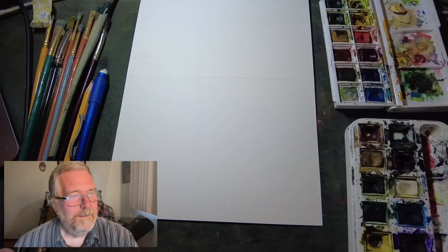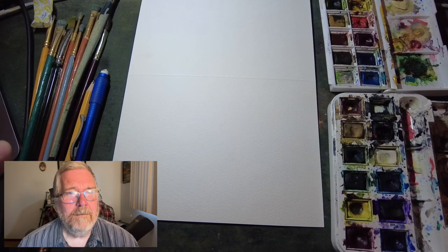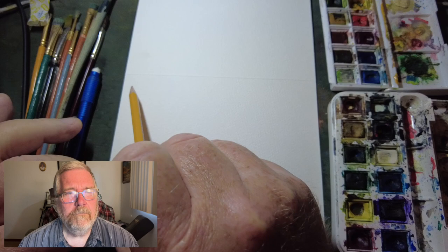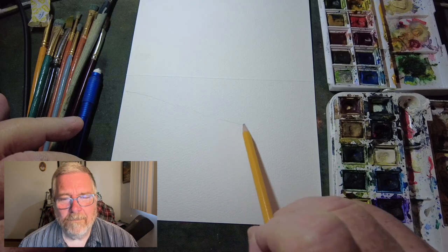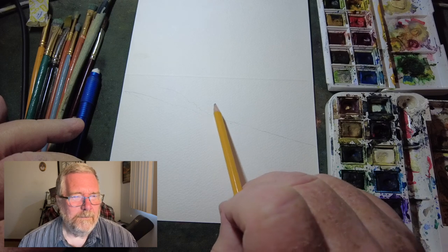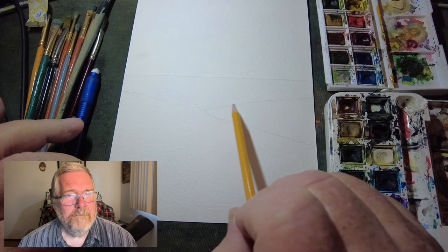All right, here we go — we're at the beginning of the blank greeting card. On the right side of the picture you can see the two pans of Windsor & Newton watercolor. I'm going to very roughly put a light pencil mark on here to give me some guidelines for where I want the hills to be in the background. I'm in Florida so there aren't really hills, but I also had a reference photo I found on the internet — I used it mainly for the colors.